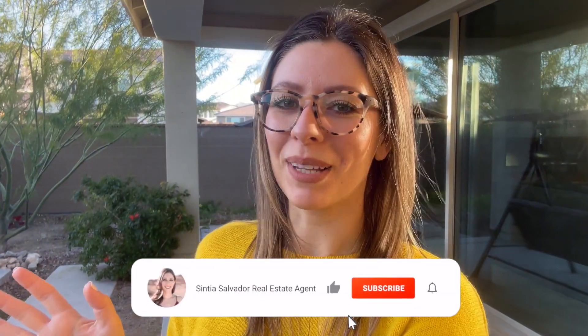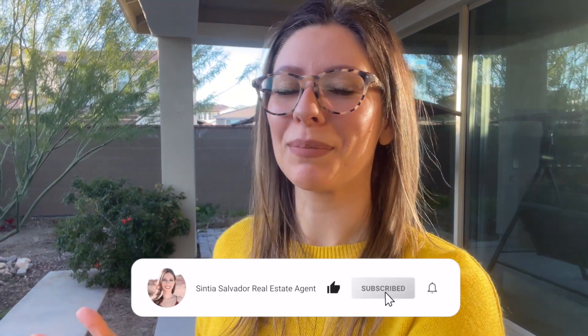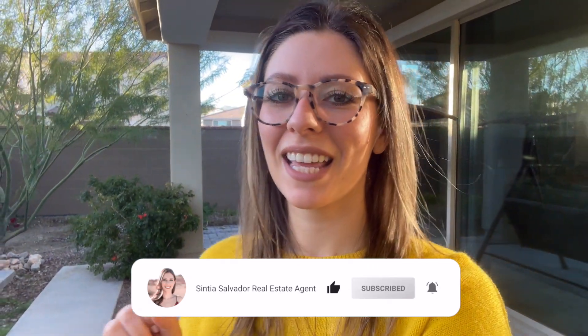It's another beautiful day for a home tour. Hey guys, what's up? Welcome back to my channel. I'm Cynthia Salvador with eXp Realty. Checking out a house today that is listed by eXp Realty — it's actually one of my listings here in Verrado. Let's go check it out.